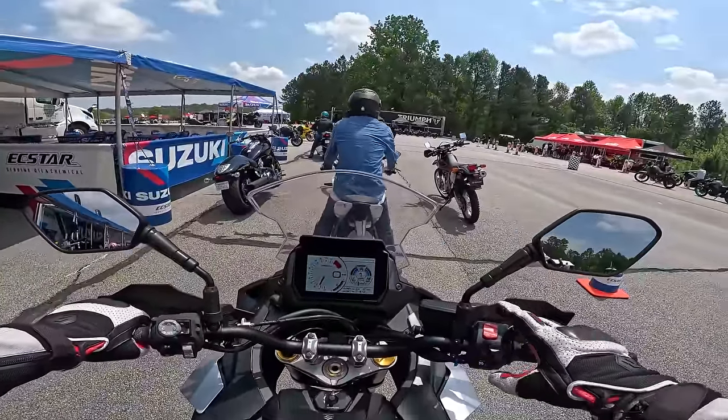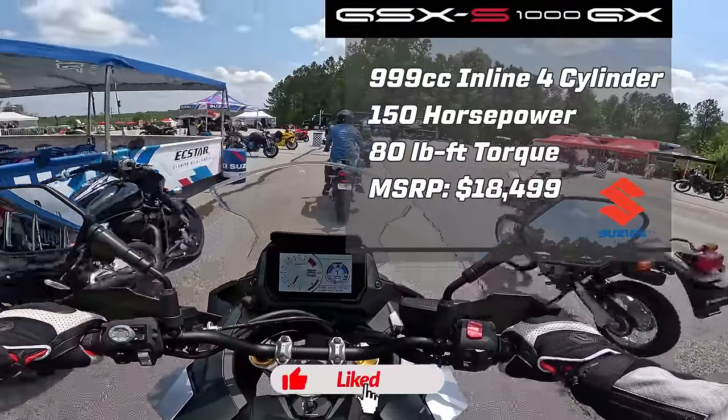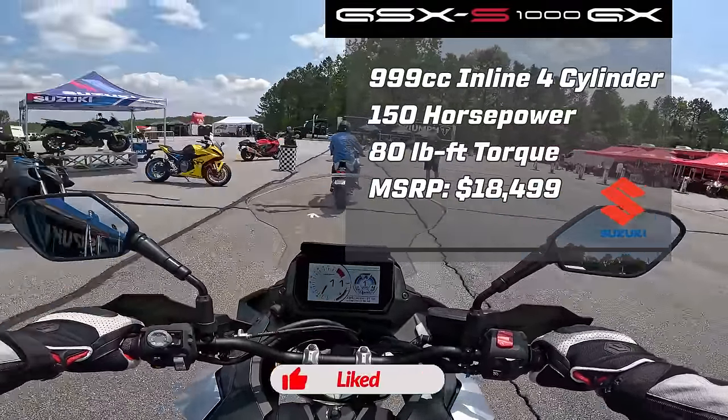Engine stats are up and here we go — oh my gosh, it responds quick. It is ready to go.